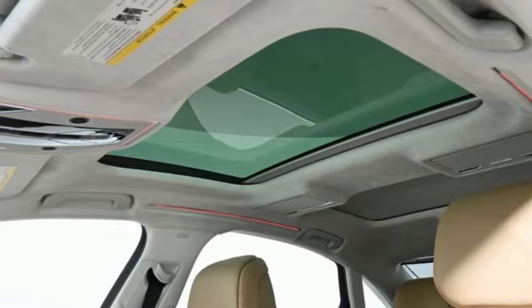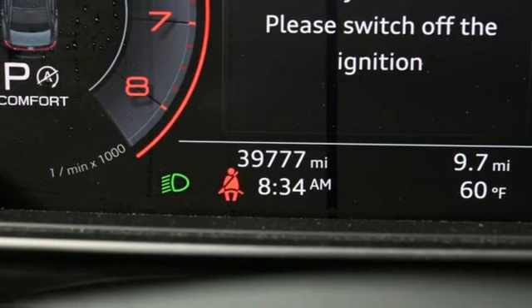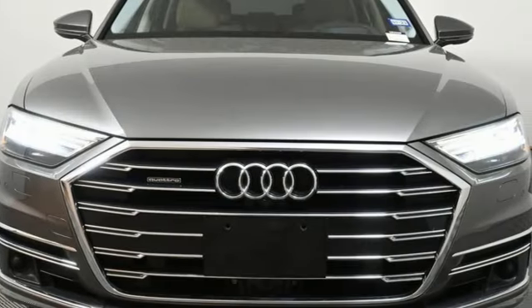12-way power seats, height adjustable automatic with driver control suspension, auto dimming rear view mirror, and multi-zone climate control.